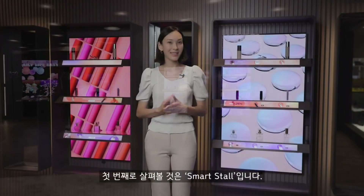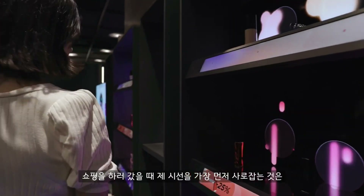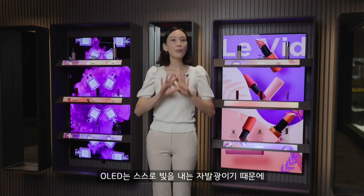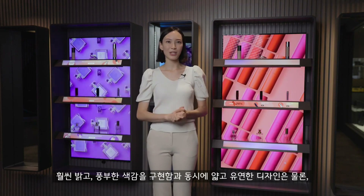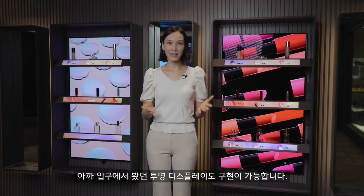Our first stop is this smart stall. And if I was out shopping, I think the first thing that would catch my eye would be these vivid colors. OLED pixels are completely different to other displays because they light themselves up, and so you can get super bright or dark images with thin and flexible designs, even transparent displays like we saw at the entrance.